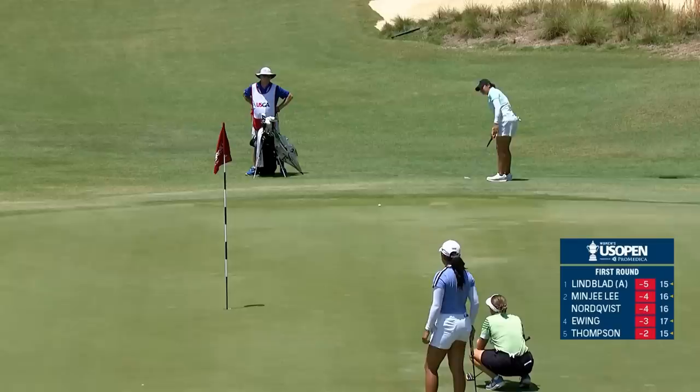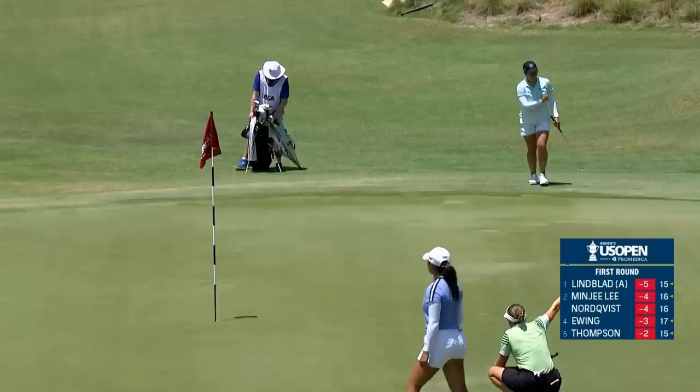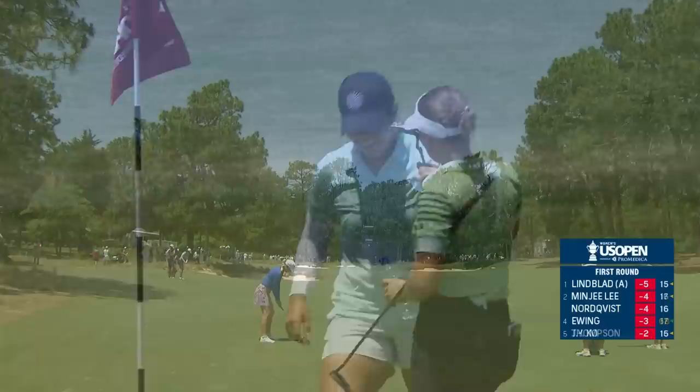This is Beth Wu. She qualified at Southern Pines just down the road, so maybe she is falling in love with this area.